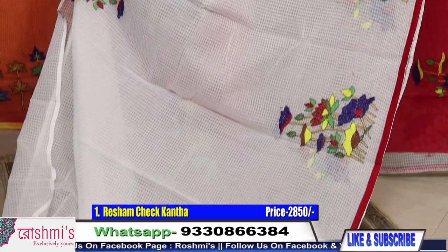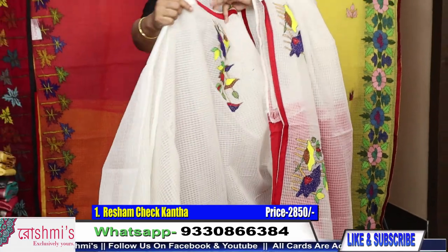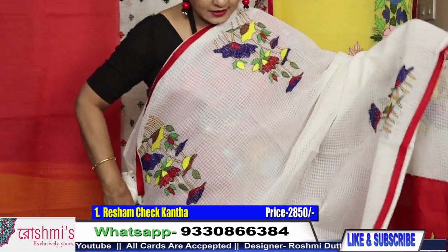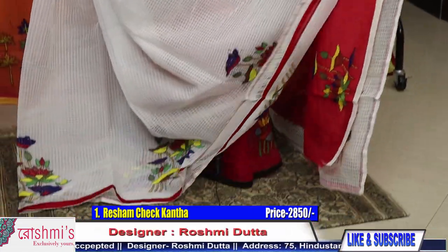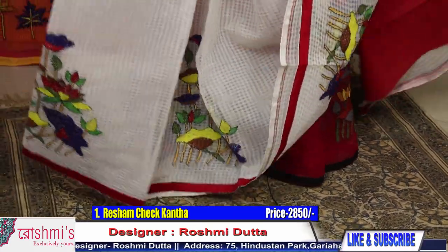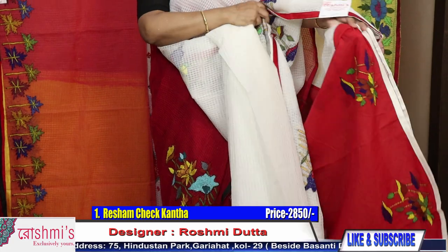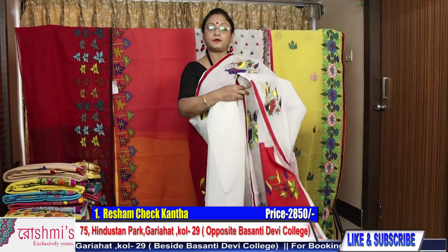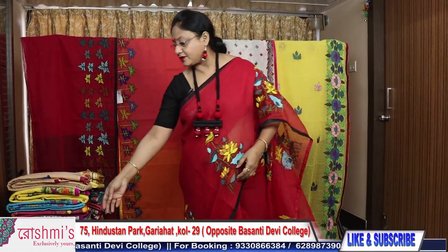This is a new design. I will show you one saree with a dripping view — just see how it will look. Every saree comes with a cotton blouse piece. Here is the blouse piece. Price is 2850.